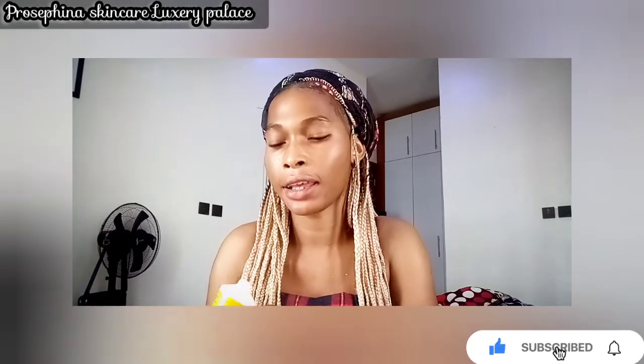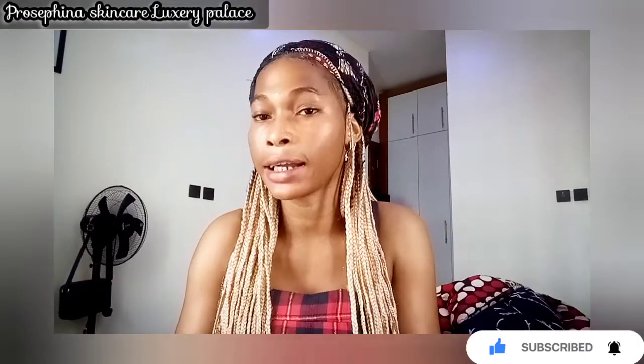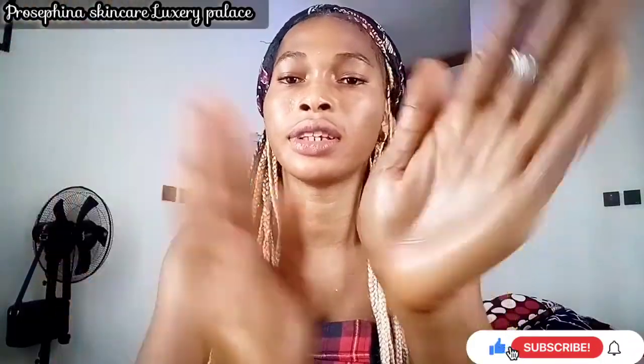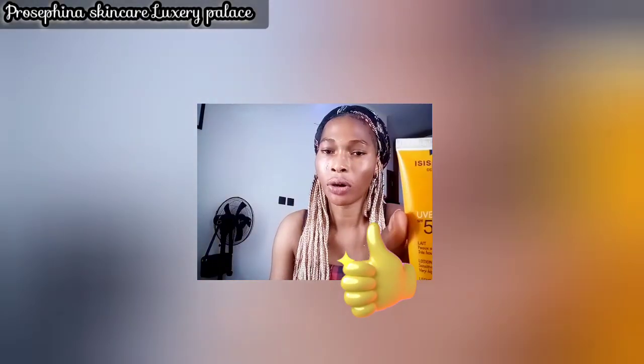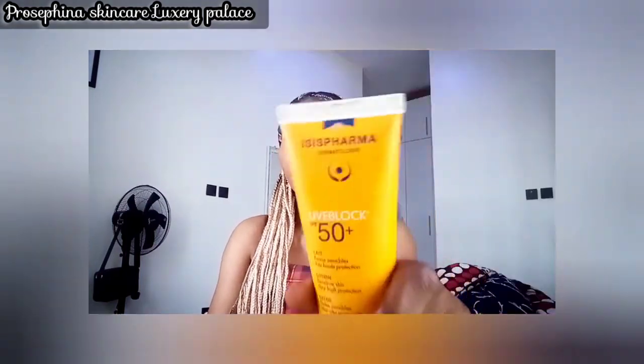Apply the first layer, wait a minute or two, then apply the second layer. Make sure you keep this sunblock in your bag, because after two to three hours you should reapply. For those with sensitive skin who hate the white coating effect, go and get ISIS Pharma UVE Block. You can order it online or find it at a trusted cosmetic store, pharmacy, or Walmart.